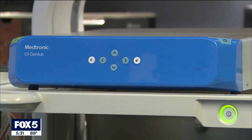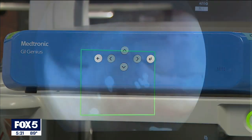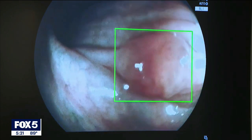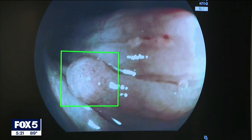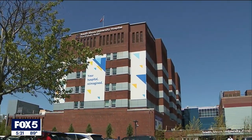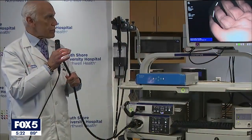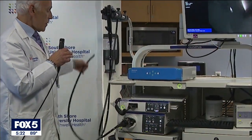The computer uses a database of 13 million images to detect abnormalities in real time. The little green box identifies a polyp right there. The exam is being offered at South Shore University Hospital at no extra charge from your traditional colonoscopy. I'm Jessica Formoso, Fox 5 News.